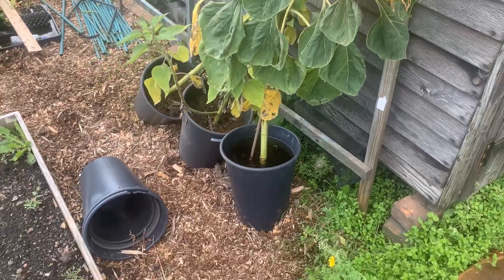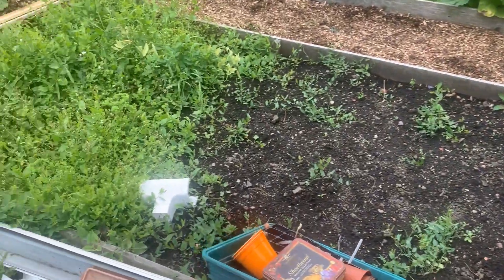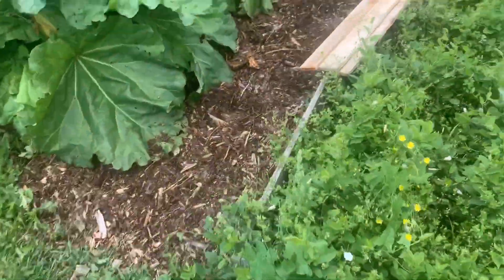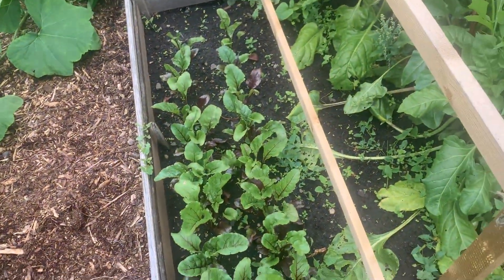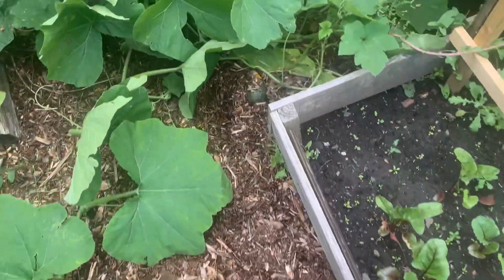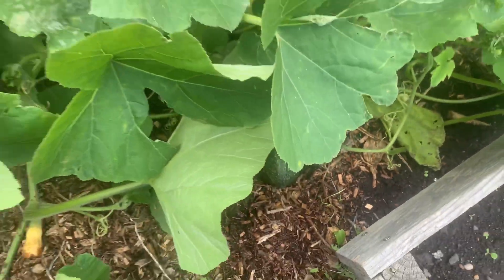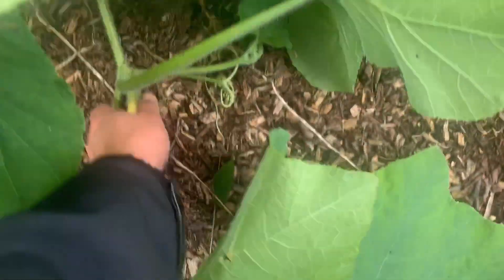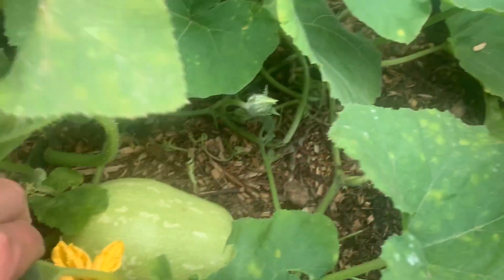Sunflowers are coming to the end. More beetroot coming up nicely, and here's some more squash — I honestly don't know what the variety is, I never planted these. There are some butternut squashes there, that's a biggie, and there's one here as well.